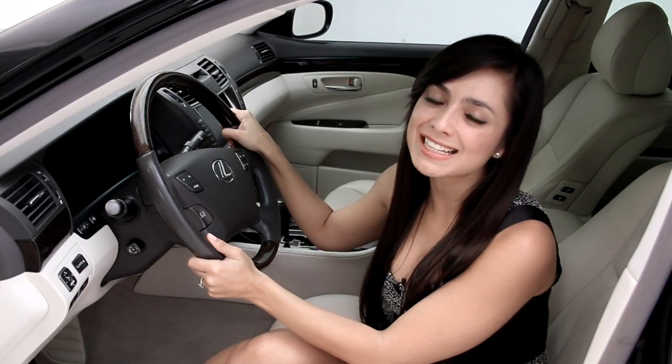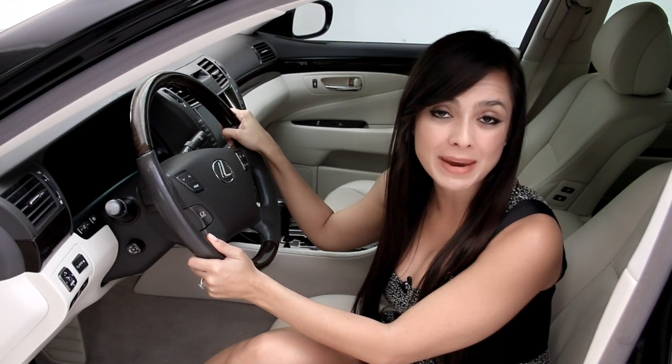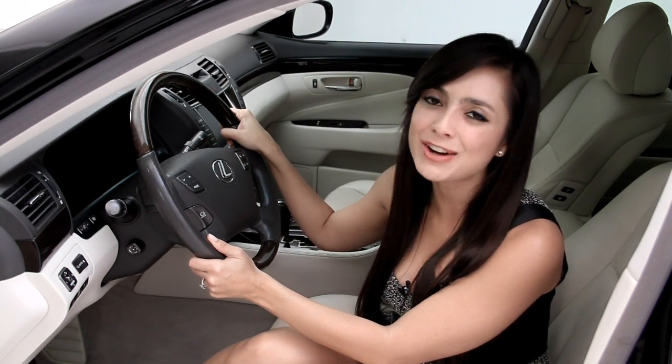This Lexus LS460 sets the standard for sophistication. For more information, log on to FloridaFineCars.com.